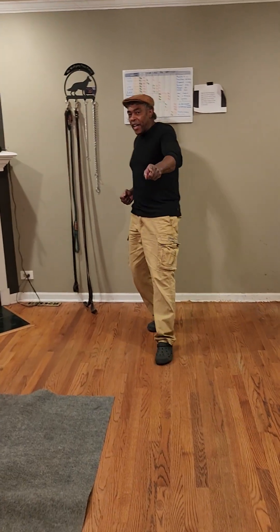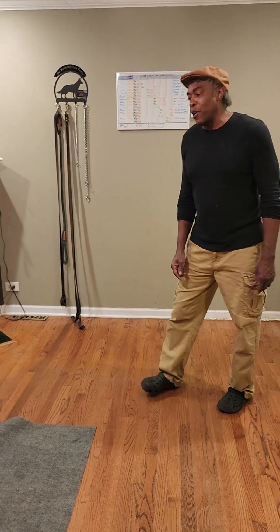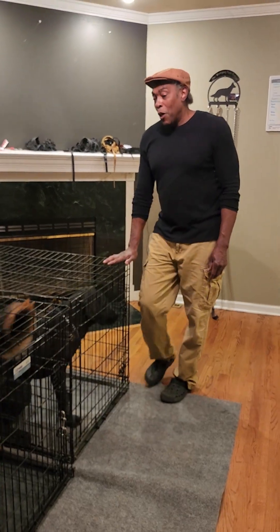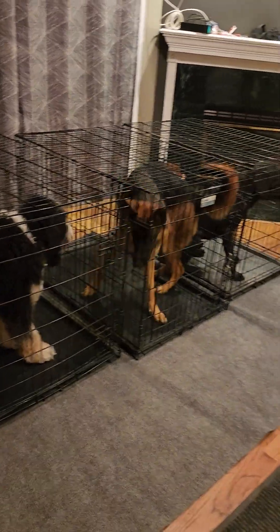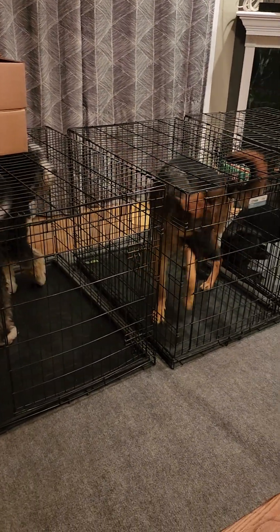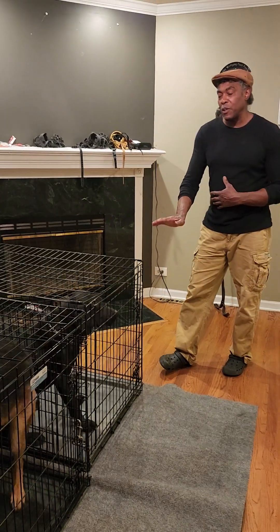We are back, folks. This time we're going to be working with my man Jake. We actually brought Murphy in for more distraction. He and Milo over here are wanting to play, but we encourage that kind of reaction because we need distraction.